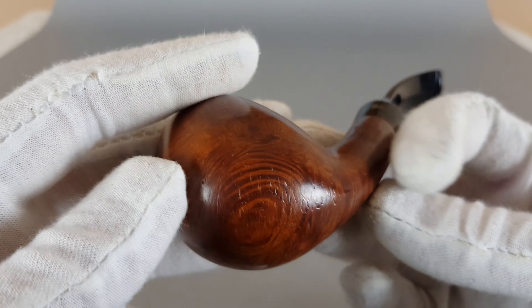That's all — it's a fantastic looking pipe, it's a fantastic shape, and that's pretty much all I can say about it. Let's conclude this presentation. Thank you for watching and see you in the next one.